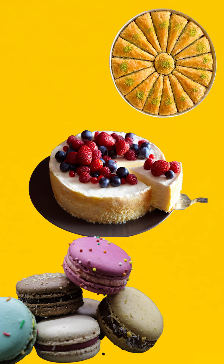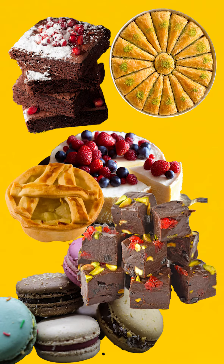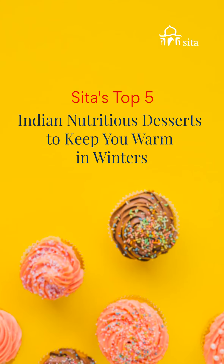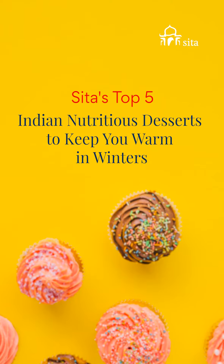Cheesecake, macaroon, baklava, brownie, chocolate fudge, apple pie — the list is endless. Sita brings to you the top 5 nutritious desserts to keep you warm in India's cold winters.